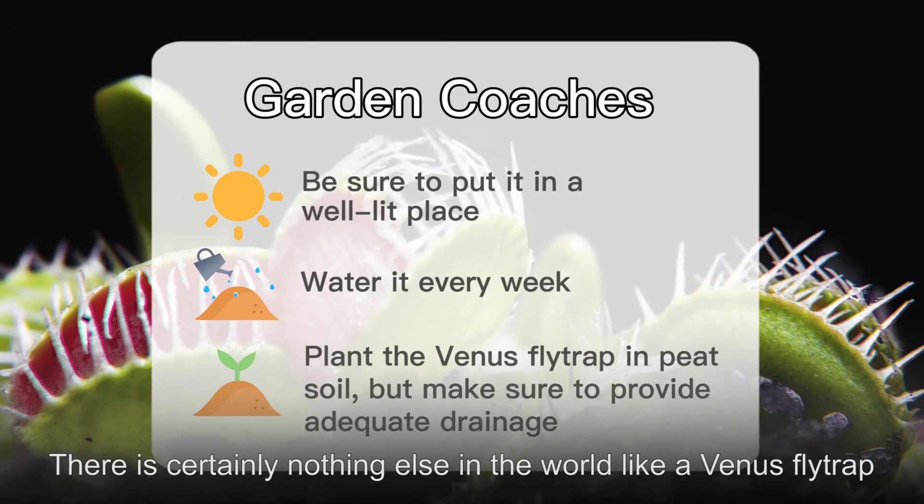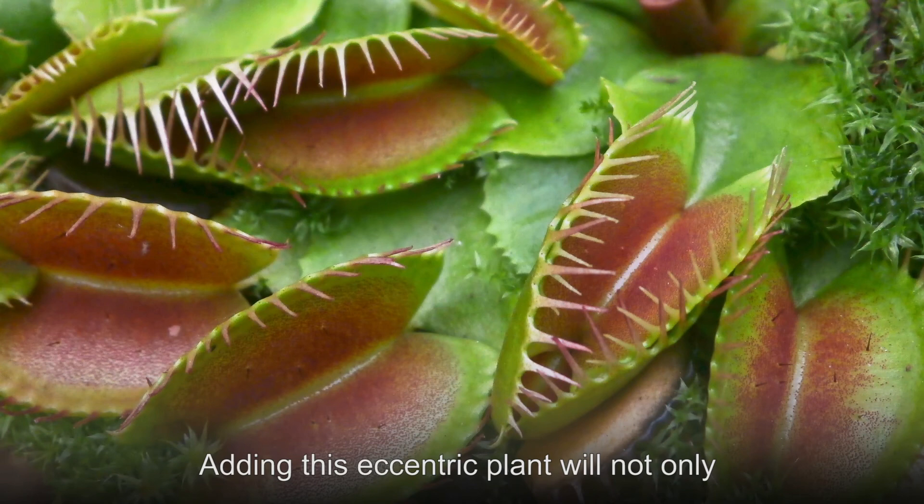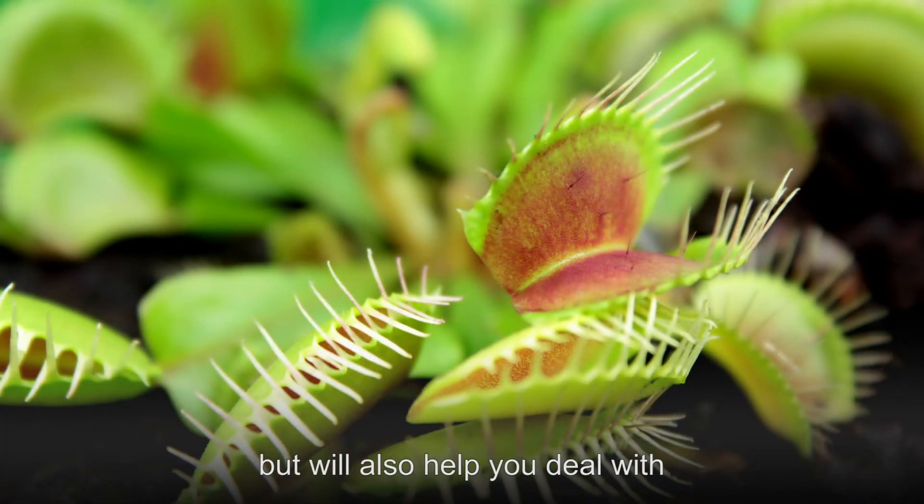There is certainly nothing else in the world like a Venus flytrap. Adding this eccentric plant will not only add unique interest to your home, but will also help you deal with any bothersome insects.